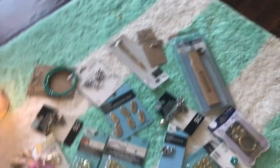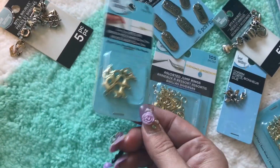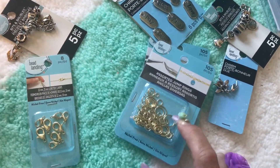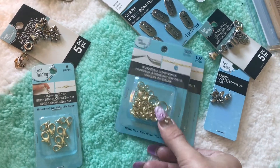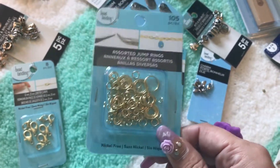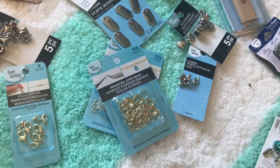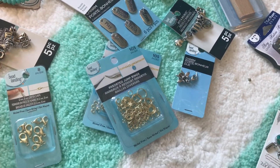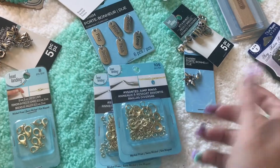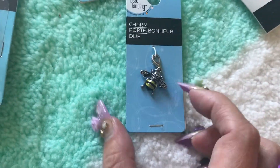This is going to be a long video, so on to the beading stuff! My dad got me a pack of gold clasps and two packs of gold jump rings, which I really needed. I wouldn't buy them myself because they didn't come with enough big ones and they weren't on sale — I wasn't willing to pay $4.99 for just a few big ones. I've actually been making my own jump rings with wire lately, but he got me the two packs at 50% off.